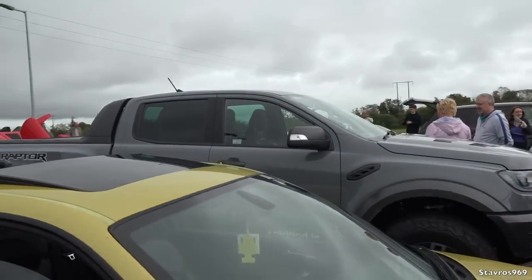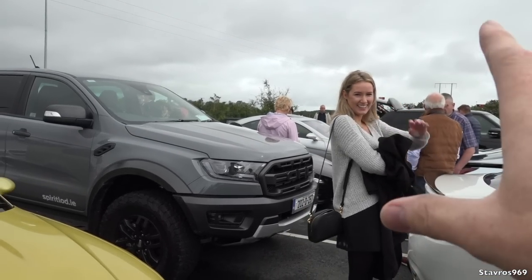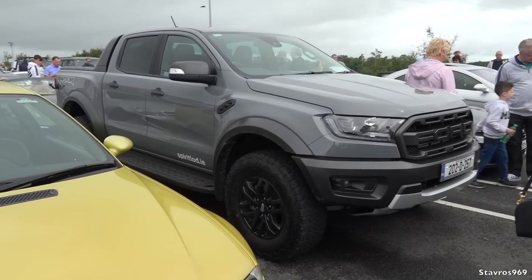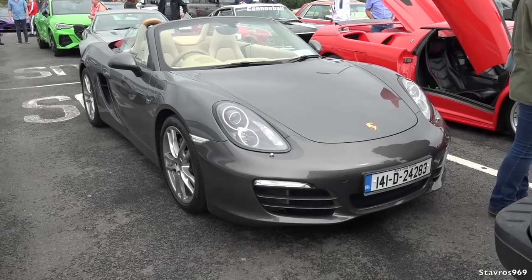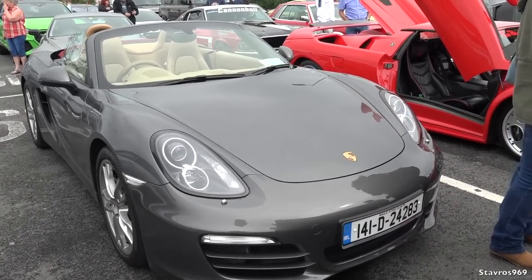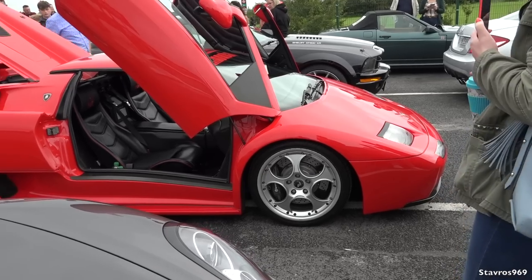We also have the Ford Raptor as well, looking very well. And we have Heather here - brand new, 2020 reg. He's got the roof down, he must be feeling optimistic. The Lamborghini Diablo Variant - let's have a look inside this.